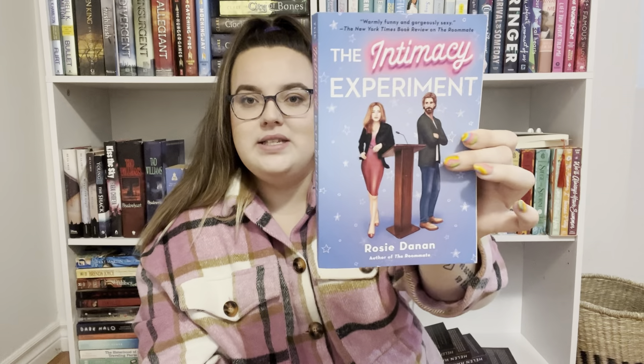The next book I have here I've seen a lot. I don't know too much about it, but it's called The Intimacy Experiment — I think by Rosie Danan, the author of The Roommate. I really like the cover of this one. I've heard a lot of great reviews about it and wanted to check it out for myself. I think it's going to be really good and it's higher up on my list of books to read, so I'll be getting to that one soon — hopefully in my next video covering May reads.